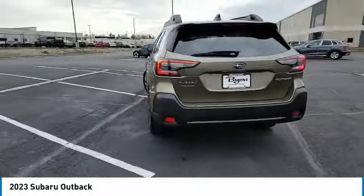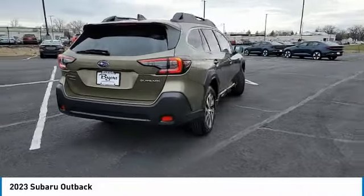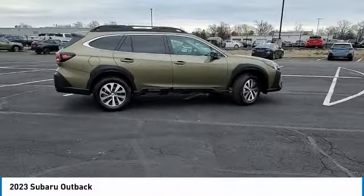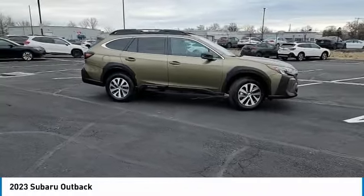This vehicle has less than 100 miles. Here are some of this vehicle's great options: all-wheel drive, heated mirrors, aluminum wheels, rear spoiler, brake assist.